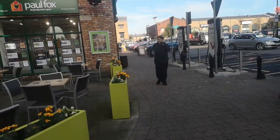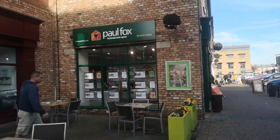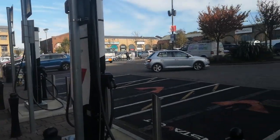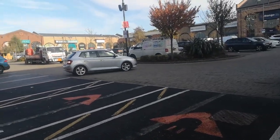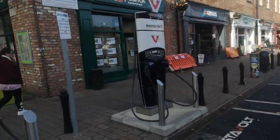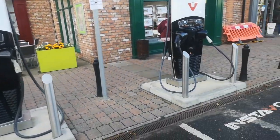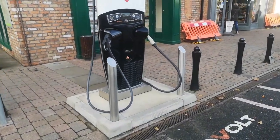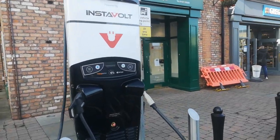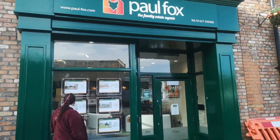You've also got a new estate agent as well — Paul Foxes. And I'm just going to show you these lovely machines as well, so if you do come to Marshall's Yard and you've got a Tesla, there's your lovely charging points, so you're not really going to be stuck if you're low on charge. There's Paul Fox.